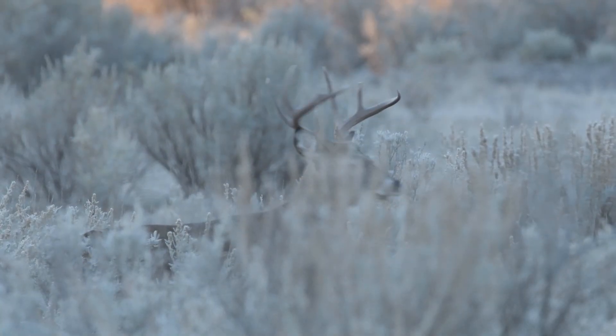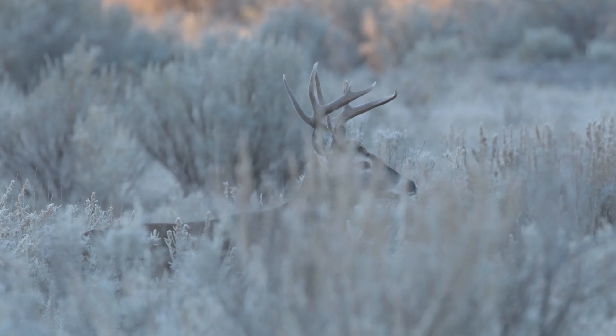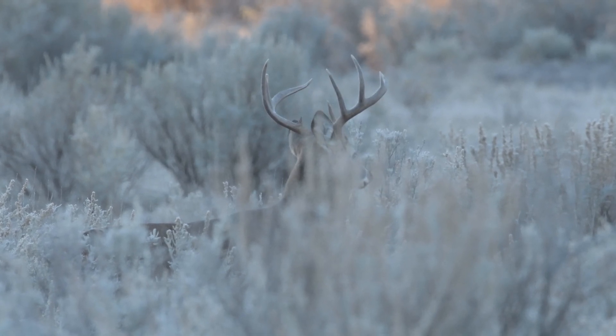Whereas with a whitetail deer, the beam goes up, spreads out, and then curves forward with tines coming out from the top generally. So the antlers are pretty distinctive and that's what a lot of people cue in on.